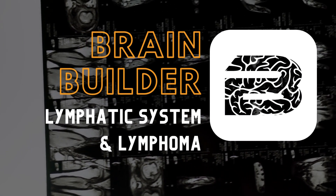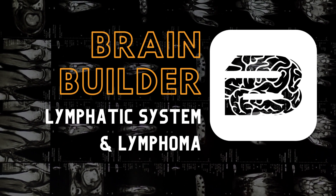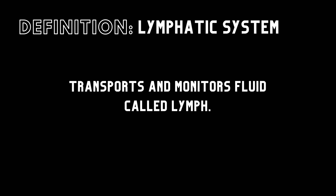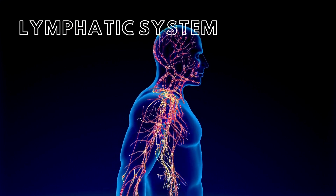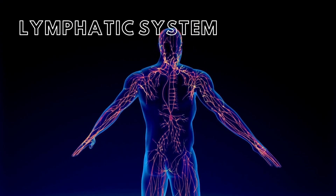Today we are going to look at a BodyVis brain builder about the lymphatic system and lymphoma. The lymphatic or lymphoid system is functionally a part of the cardiovascular system. The lymphatic system transports and monitors a fluid called lymph. Lymphatic vessels carry the lymph from the periphery to the lymphatic system and then ultimately to the veins of the cardiovascular system.